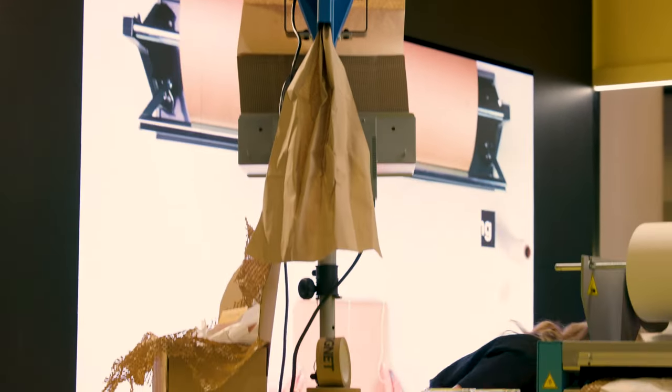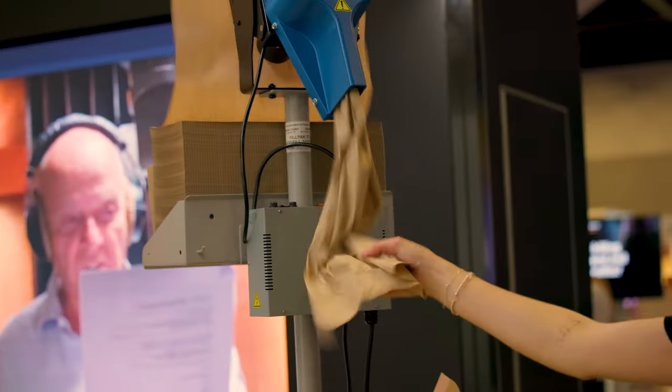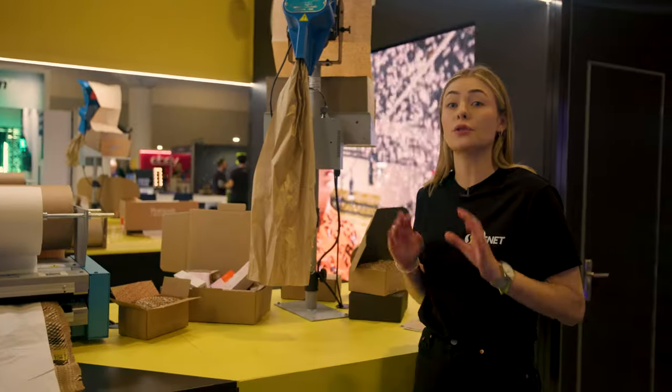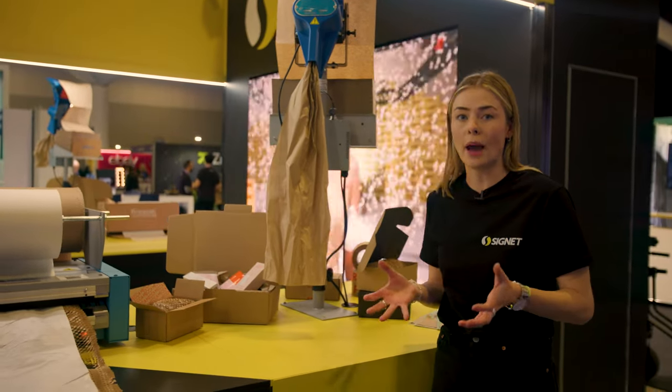Here we're starting off with the Rampak Fill Pack TT machine. This feeds out an eco-friendly paper which is a void fill solution perfect for replacing the traditional packing peanuts in your packages.